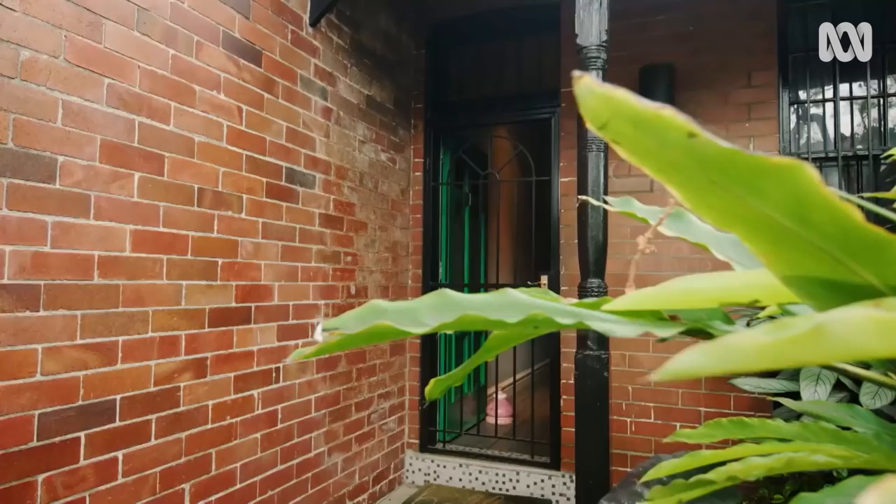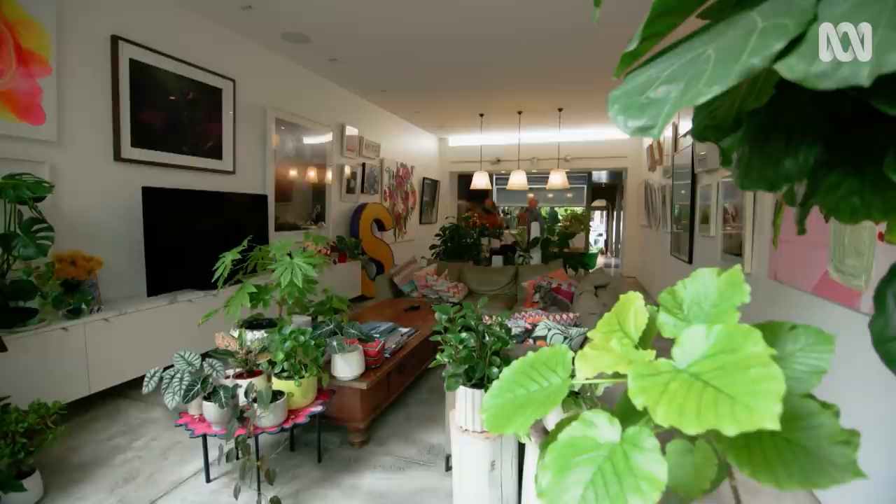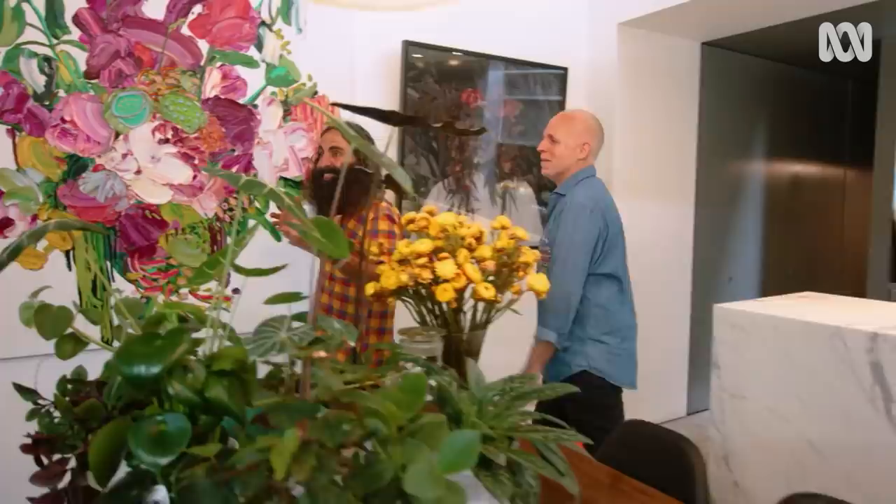Hello, Sean. Hi. Good morning. I found the place. Come in, come in. This is spectacular. It's always a bit of a surprise when people come here for the first time. It really sums you up.